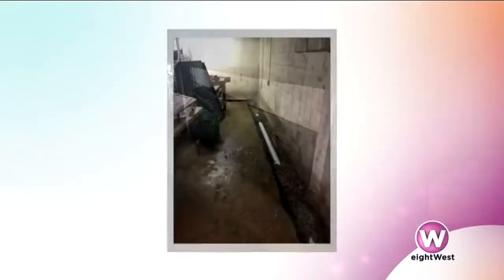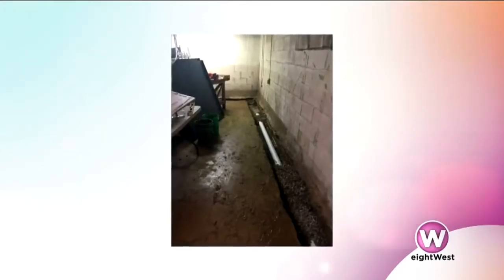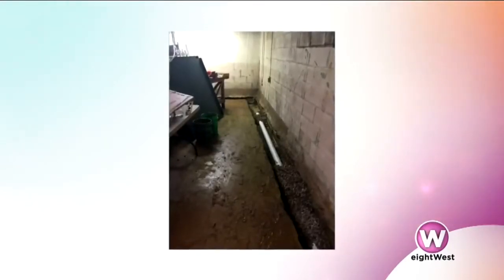It keeps the water from coming in, so that way it dries the basement out and they don't get mold and so forth. And they can actually have it for living space. Due to the amount of water that came into the basement and the amount of moisture that's been in the basement throughout the years, the walls had actually gotten mold in them, which is a big deal today.